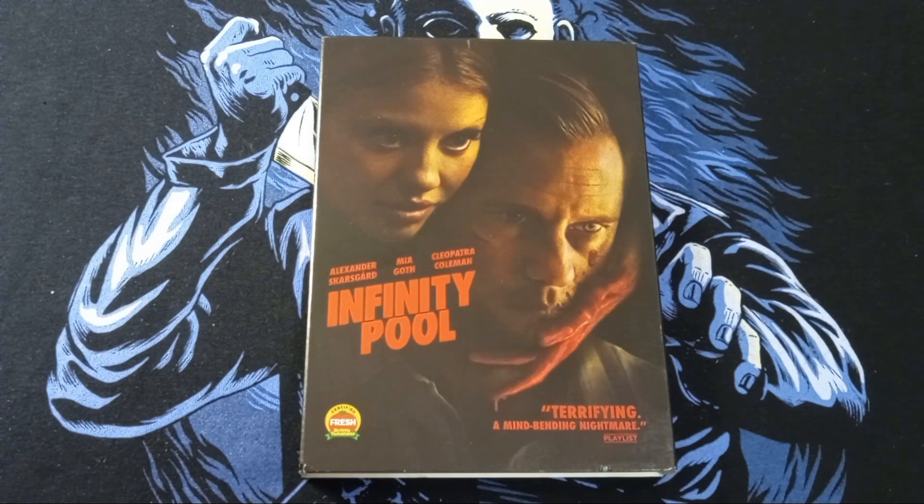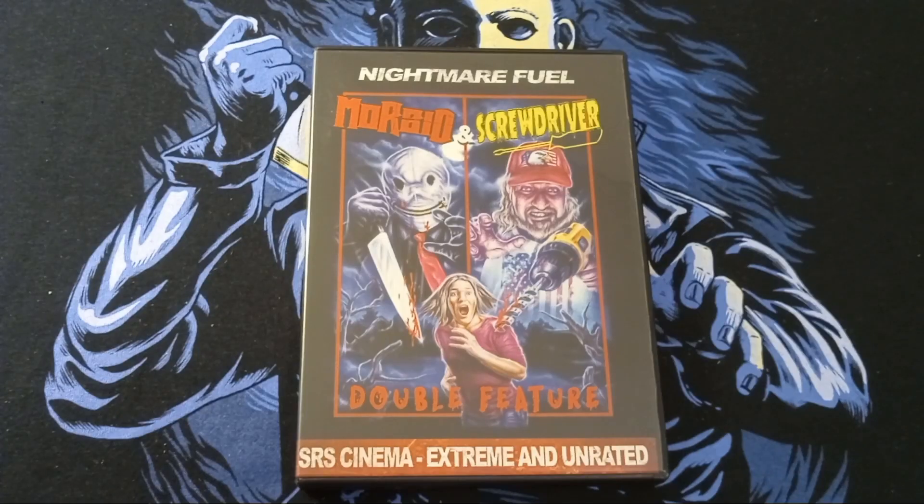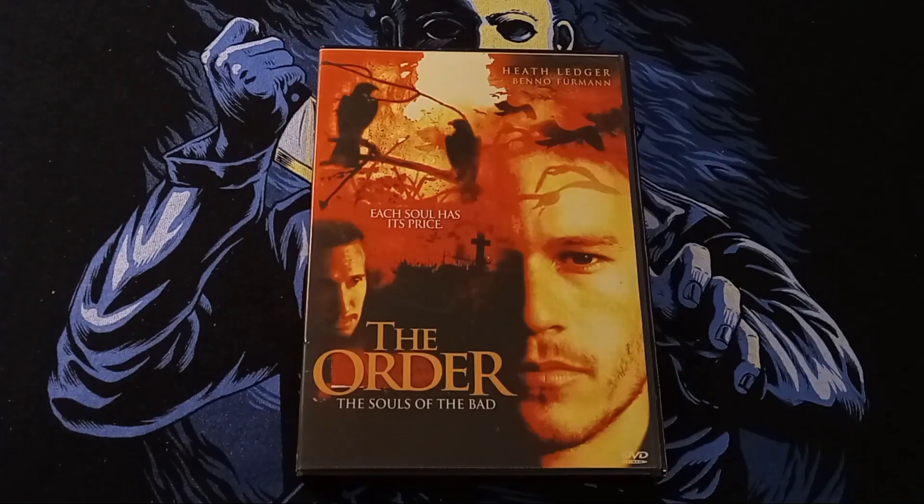Here we have an SRS Cinema DVD, Extreme and Unrated, of Morbid and Screwdriver. This is a double feature — Nightmare Fuel. Next up, we have Heath Ledger in The Order: The Souls of the Bad. Each soul has its price.